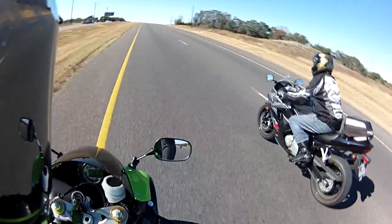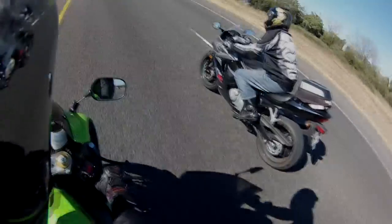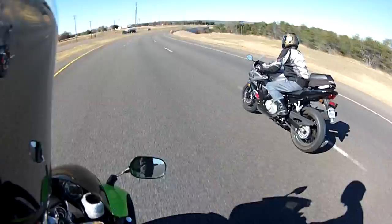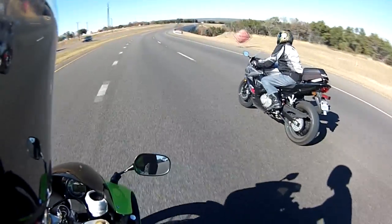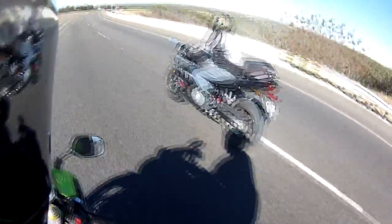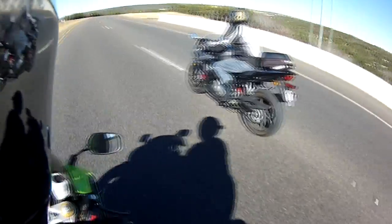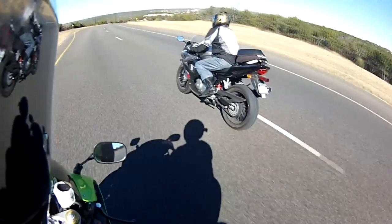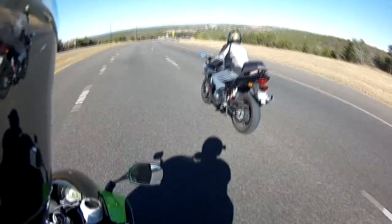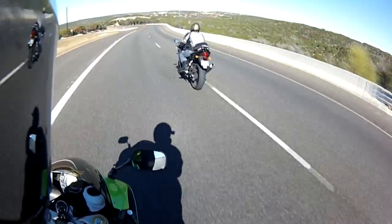Maybe this one will actually be in the correct exposure. All right, so I am here with the Boss Eye today, and we have him on the Hiresum GT 650R. We are the fairing version of the 650 Hiresum.